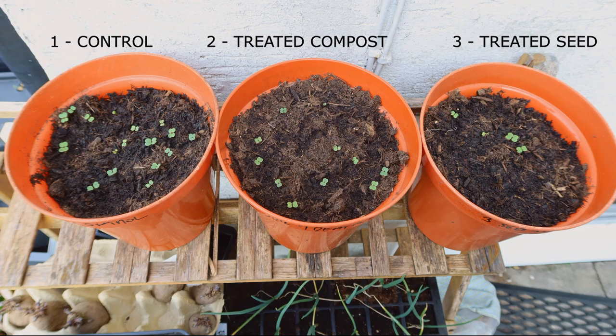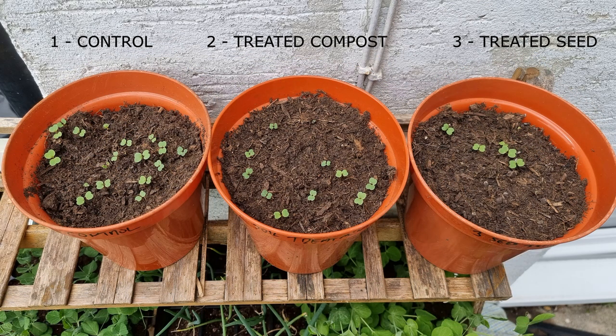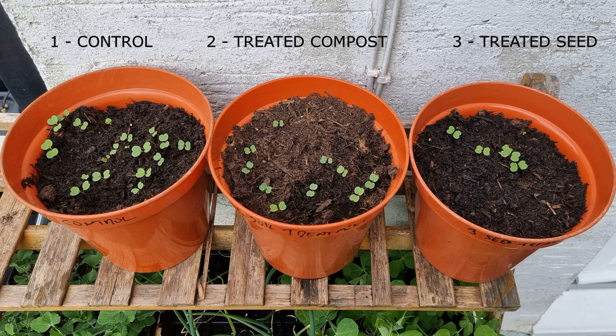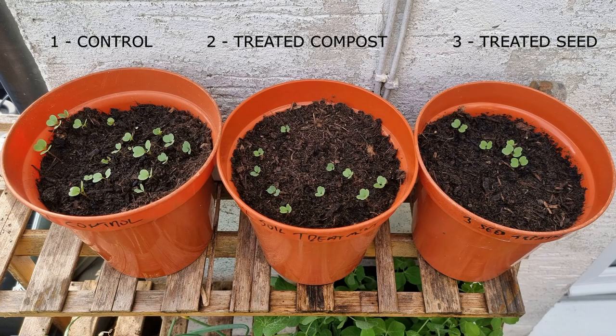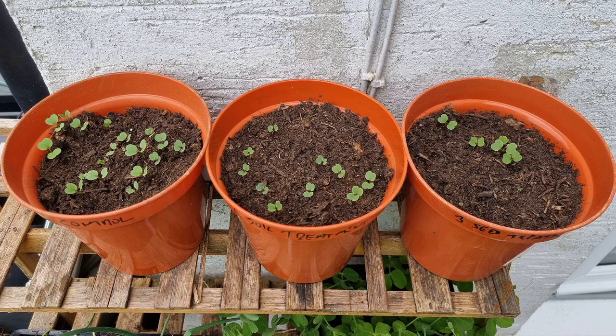Here are the three pots sat on my little stand at the front garden, and I get a feeling it's not going too well. The seeds germinated in the control pot after day four — there were 10 on the first day and they carried on going, ending at 19 out of 20. The treated compost pot was a day behind and peaked at 11, then fell back to 10. And the seed treatment pot just popped up in dribs and drabs, peaked at 7, and fell back to 5 — so we lost two of those as well. We're not doing very well with germination of the treated stuff. Let's hope they fare better with the pests.